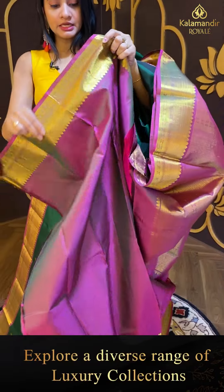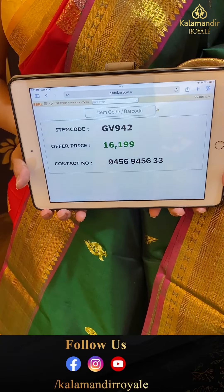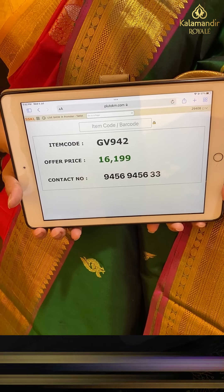The blouse for this saree — yes, it's a contrast blouse with border. Pricing details: item code GV942 and offer price ₹16,199.